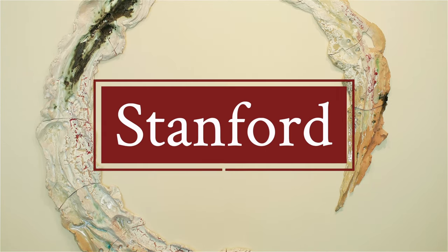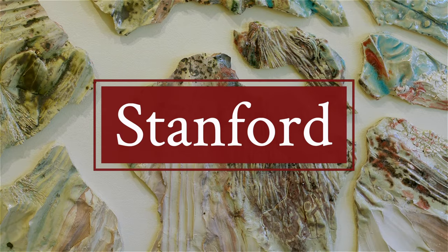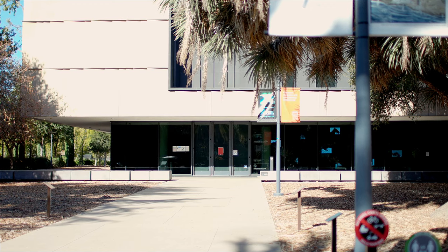The works on view in this exhibition are by Simone Lee, Brie Rouet, Kathy Butterly, and Khalil Robert Irving.